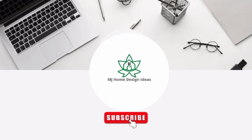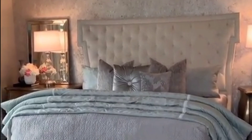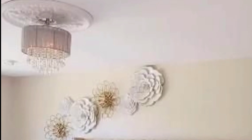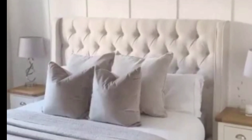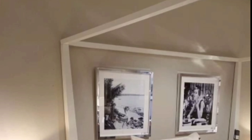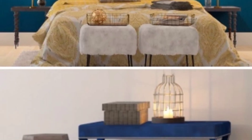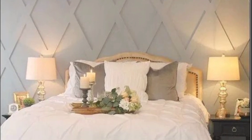Assalamu alaikum, welcome to my channel MJ Home Design Ideas. I hope you will be fine and enjoy your days. Like and subscribe to our channel. In this channel you get beautiful ideas about home decor, bedroom, living room, bathroom, ceiling, and many other things. We give you a collection of pictures with beautiful ideas about home design.